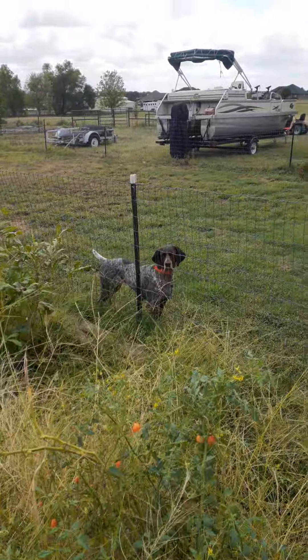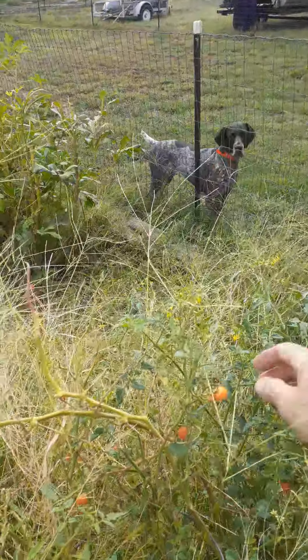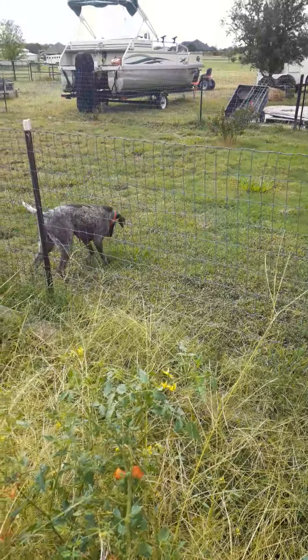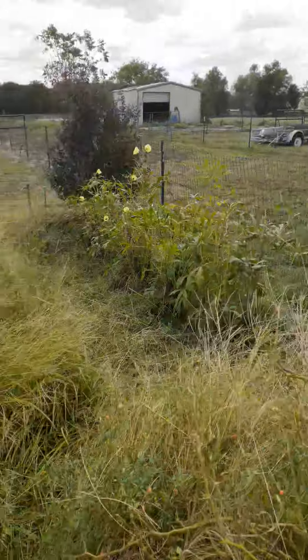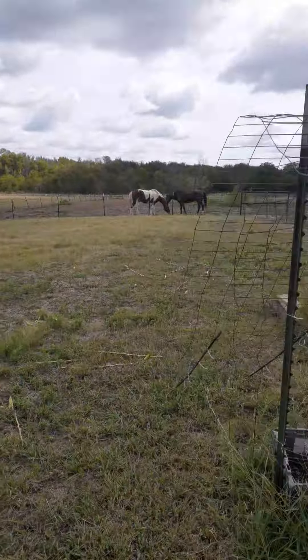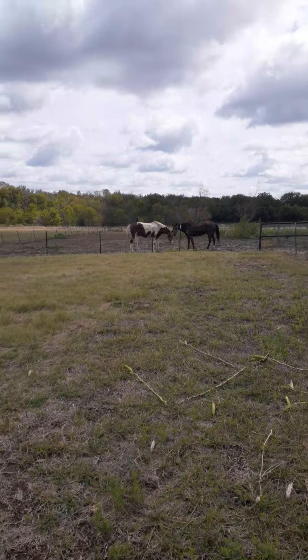Ocho, are you helping? Ocho is out here wanting a tomato. Here you go, go get it. And of course all the grass that I pull out I'm throwing to the horses — they get a snack out of the deal too.